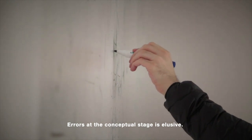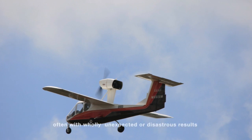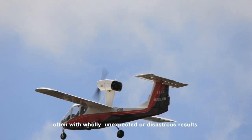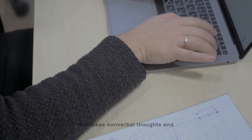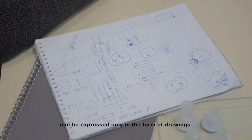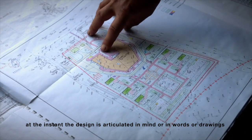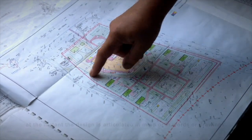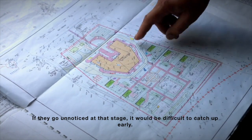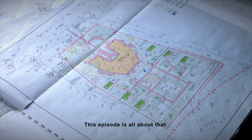Errors at the conceptual stage are elusive — they will show up only at the prototypical stage, often with wholly unexpected or disastrous results. The conceptual stage is a creative act that takes non-verbal thoughts and can be expressed only in the form of drawings. The flaws, if any in the concepts, may be recognized intuitively at the instant the drawing is articulated in mind, in words, or in drawings. If they go unnoticed at that stage, it would be difficult to catch up early. This episode is all about that.